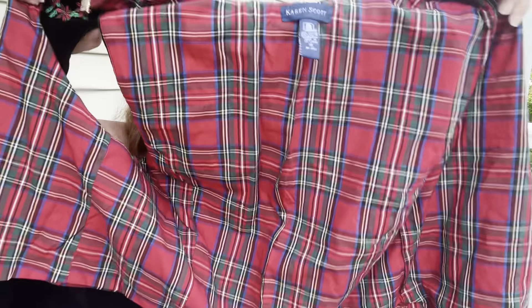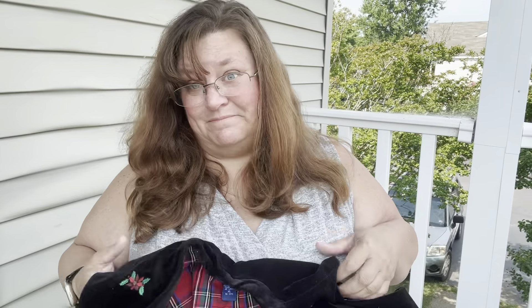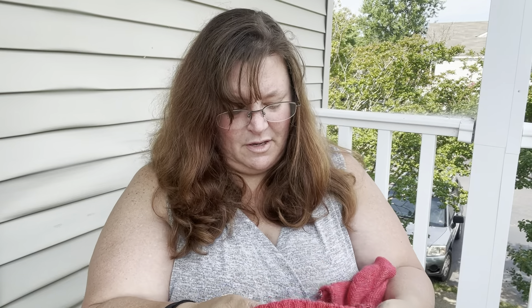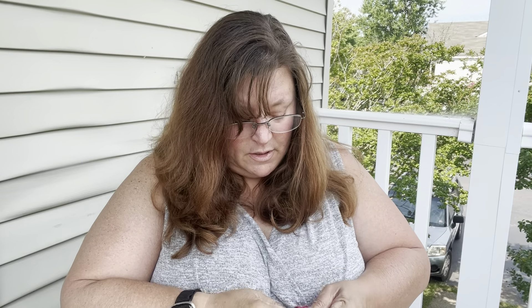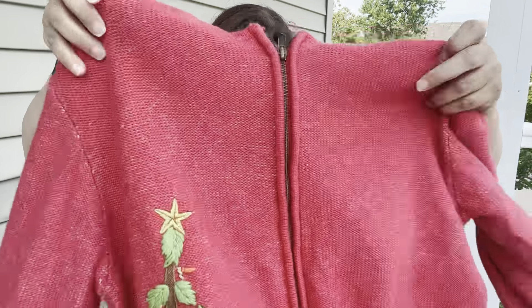Oh God bless America. Is this reversible? No, there's no way. It's Karen Scott, 100% cotton. This might actually be vintage, guys — it's like velvet. The inside is all this tartan plaid lining — that's why I asked if it was reversible, but no. Nice — if you're going to sing in the choir, why not wear this? That'll be number eleven.